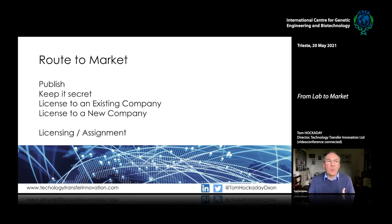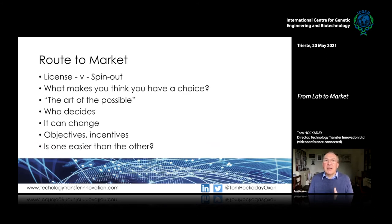Moving from the patenting route to market: there are lots of different alternatives. You can publish it — you don't need to take the commercial route. You can keep it secret, or from a commercial tech transfer point of view, license it to an existing company or license it to a new company. There's often the debate about licensing to an existing company versus setting up a new spin-out company. I often say: what makes you think you have a choice? Both of these are very difficult.